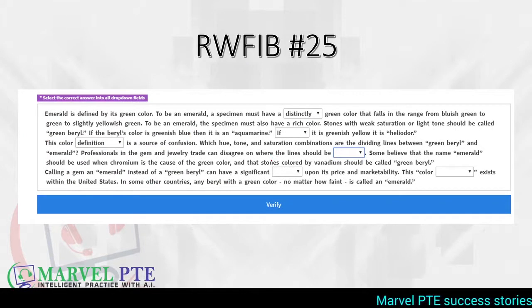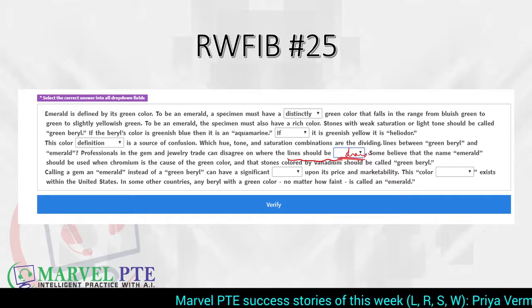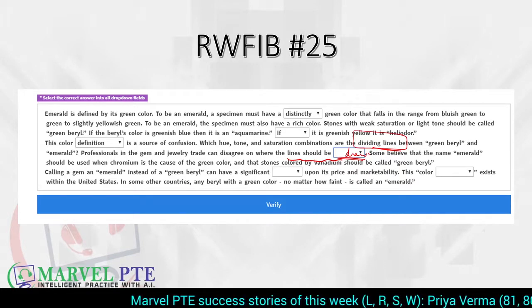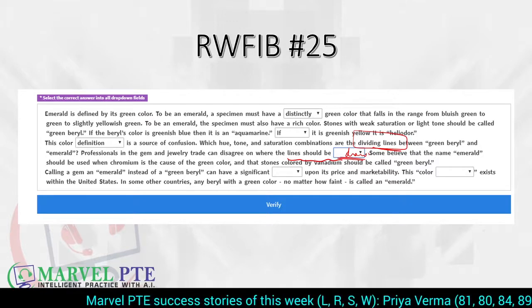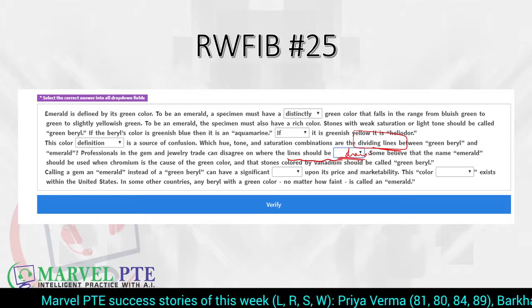For the next blank, knowledge of collocations is important. The expression 'draw the lines' means to set limits or divisions. The correct collocation here is 'lines are drawn' or 'lines can be drawn.' This can only be solved on the basis of collocations, and we have a detailed document which we share with our students for improving their collocation knowledge.